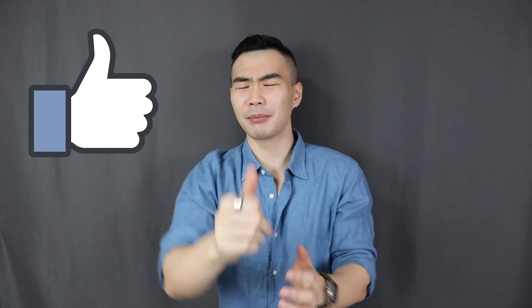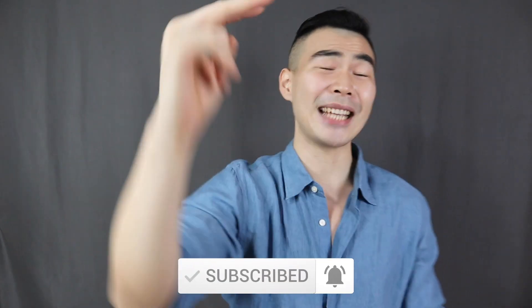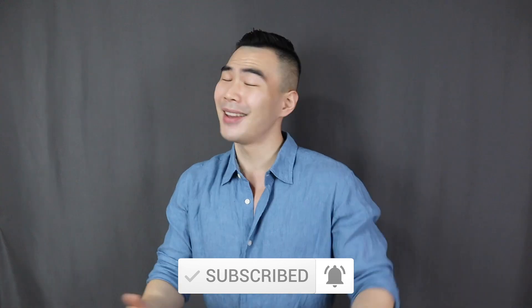And that is basically it for today's video. Smash that thumbs up button if you liked this video, comment, share, make sure to subscribe and turn on the notification bell. Have a good day y'all, and I'll see every single one of you in my next video!